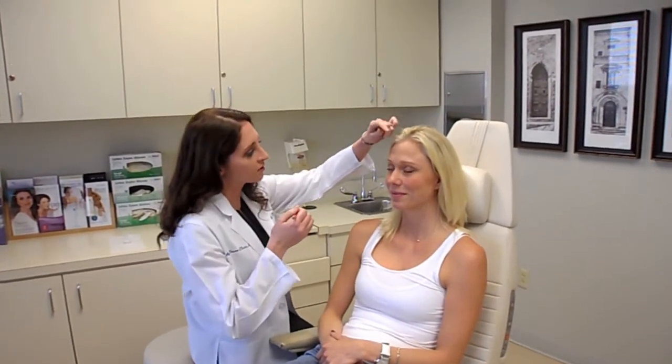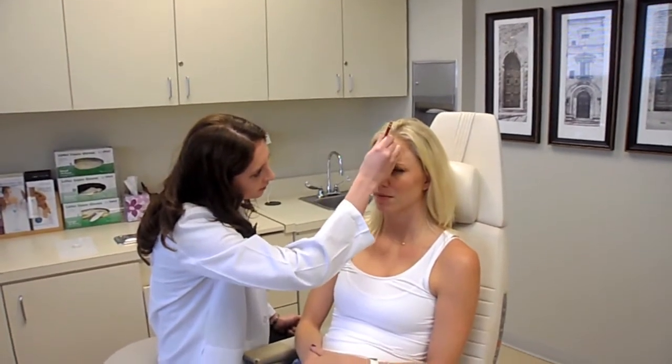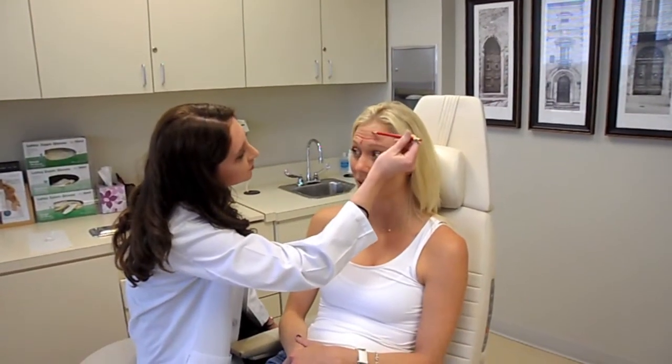So we're going to show the places that we're going to inject. I'm going to have you make an angry face. These muscles are the corrugator muscles here. We have the procerus here — these are the ones that make us scowl. We'll inject into the bellies of these muscles so you're not able to bring them together and squint. We'll also be addressing these lines here — the ditches. They used to be so much worse before I started getting Botox. These lines also — these are the crow's feet.